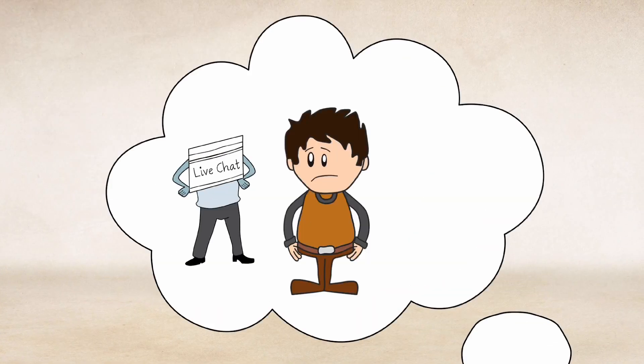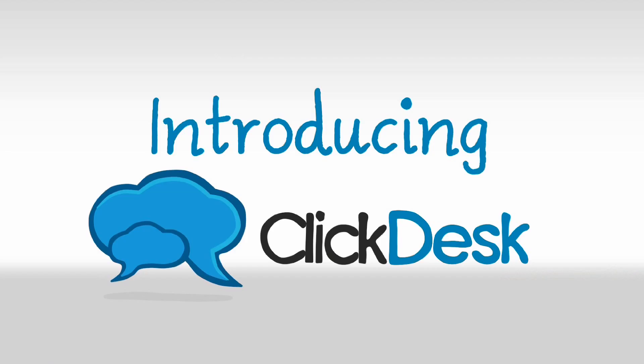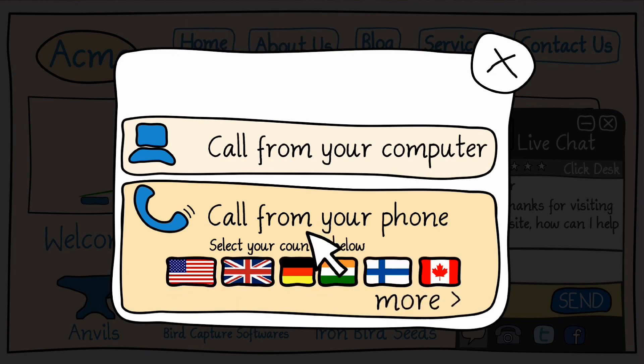Wouldn't it be great if visitors can chat or call or email you directly from your website? Introducing ClickDesk. ClickDesk is a live chat service which allows your visitors to chat or call you directly from your website, with access numbers in more than 40 countries.